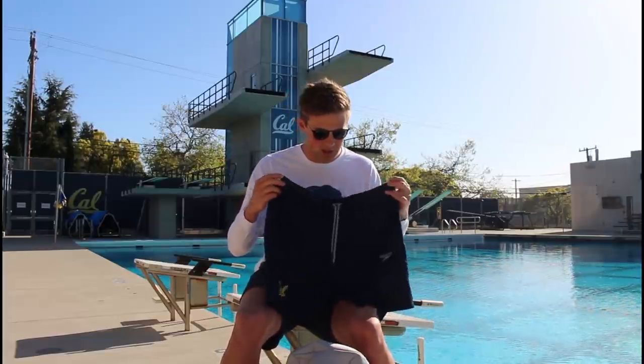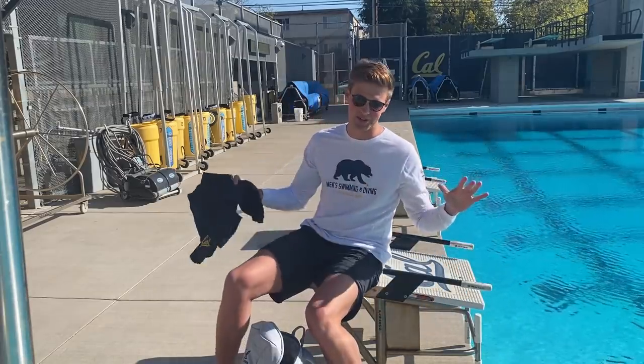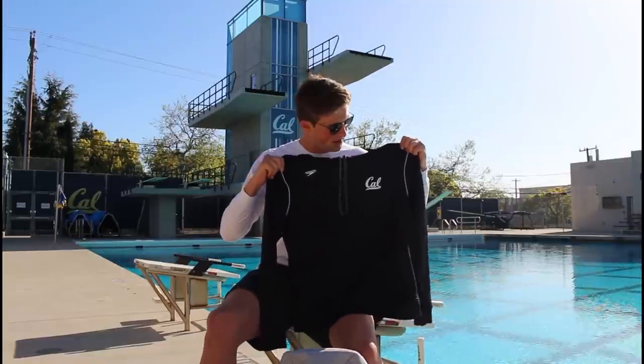Next up we have these Speedo shorts — the best shorts I've ever gotten at Cal. They're super lightweight and super flexible, and hey, who doesn't love free clothes? Next we have this super cool Speedo hoodie. I really like the way Speedo does their hoodies with the big Cal logo and all-black or all-navy colorway. I have the all-navy version too, but my roommate lost that. One thing you'll find about gear over time is that you lose it at teammates' houses or the locker room and it's just gone — my favorite hoodie, no idea where it is.